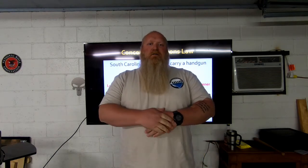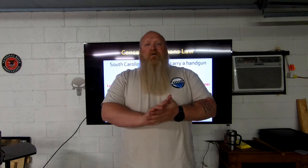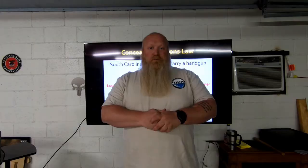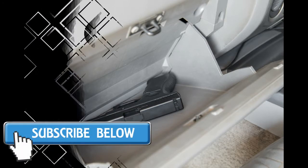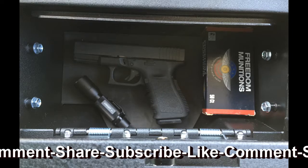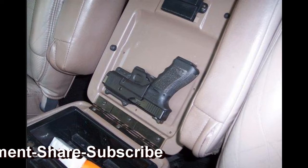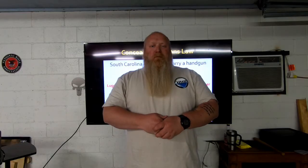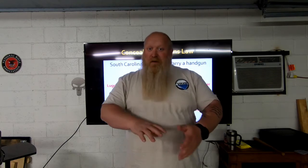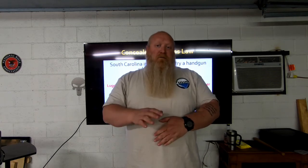What's up everybody, Chris with South Carolina Gun School. Today we're going to talk about spots where you can keep a gun in your vehicle in the state of South Carolina — loaded, with one in the chamber, ready to go.